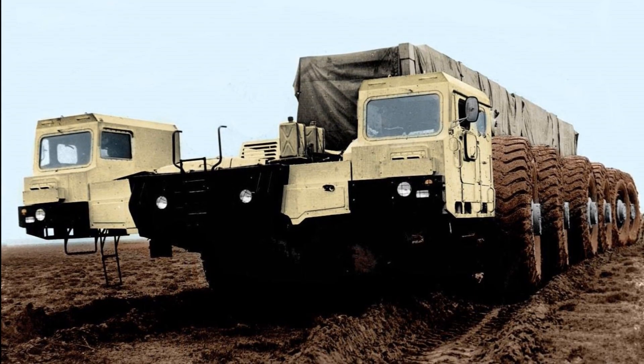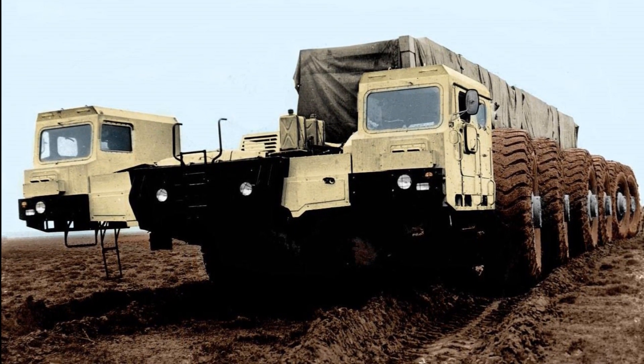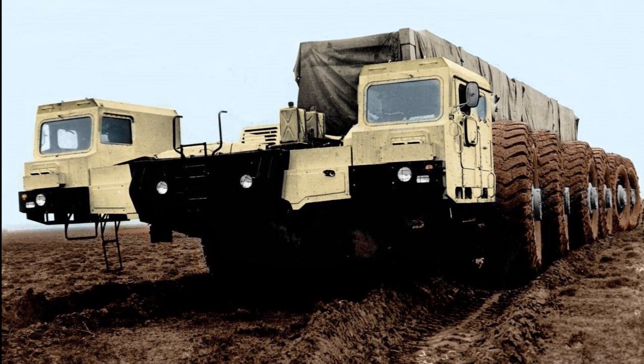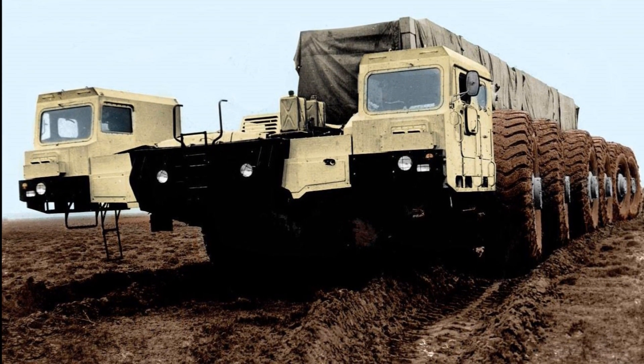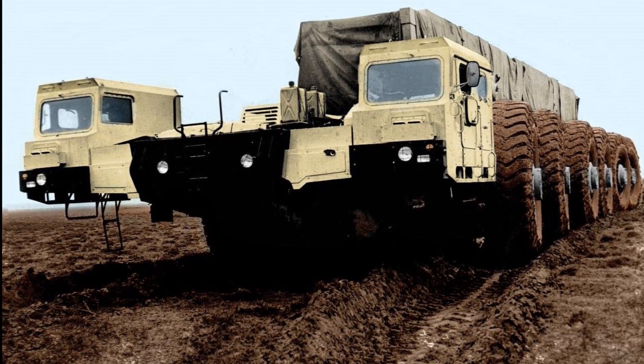The main engine of the MAZ-7904 was installed between two double cabins. The power plant powered two four-stage hydromechanical transmissions, which transmitted torque to the three front and three rear axles of this unusual car. The approximate turning radius of the machine was 50 meters.